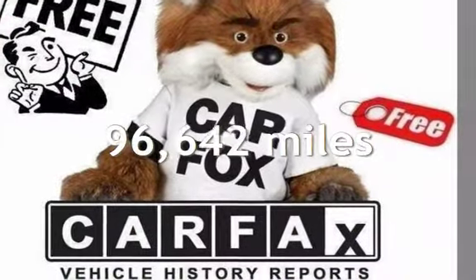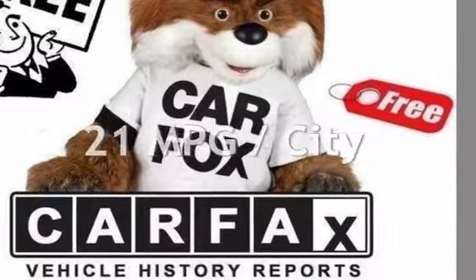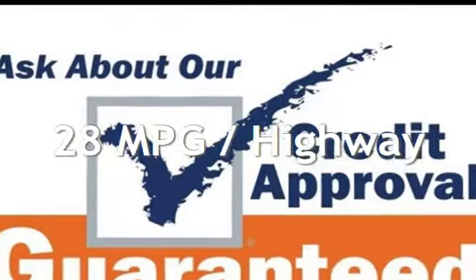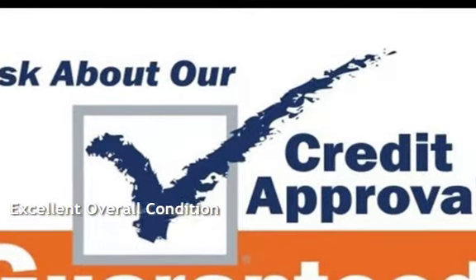This Volkswagen has less than 97,000 miles on the odometer. Estimated fuel economy for this vehicle is 21 miles per gallon in the city, and 28 miles per gallon on the highway. This vehicle is in excellent overall condition.